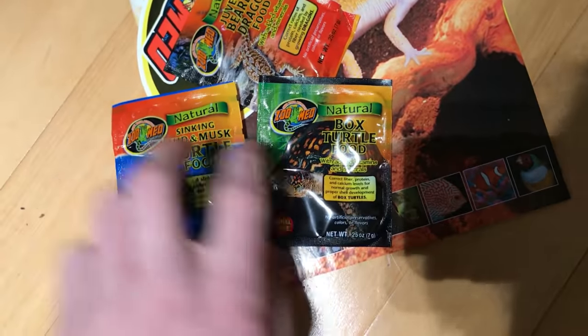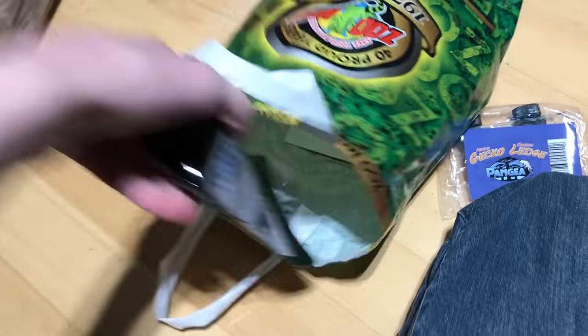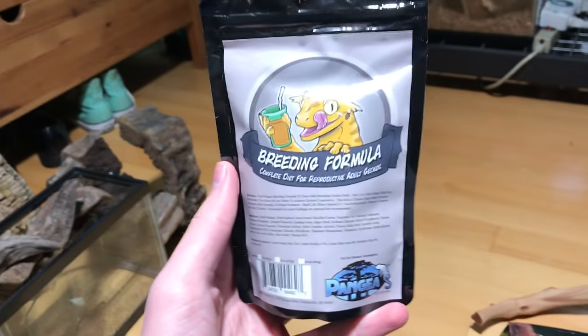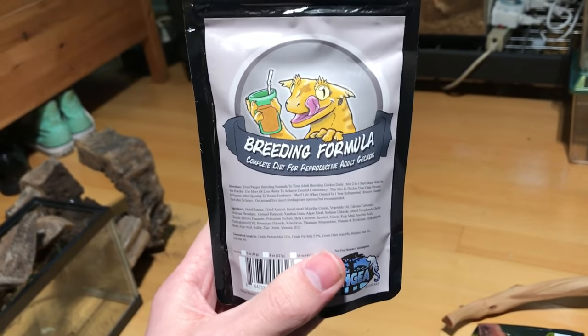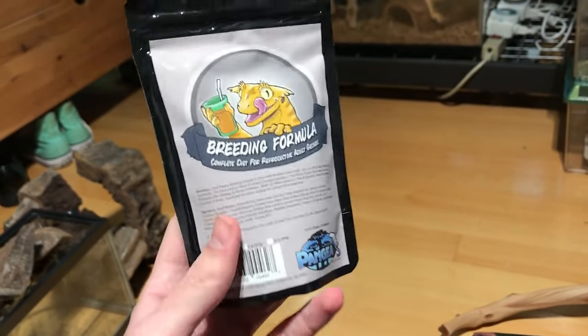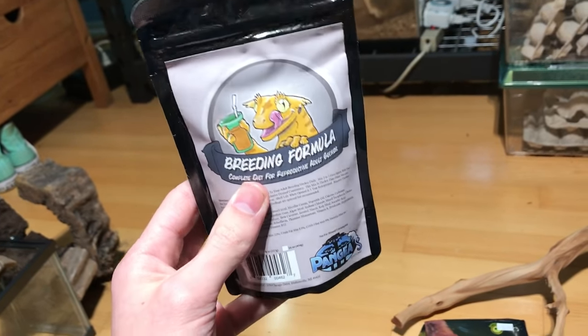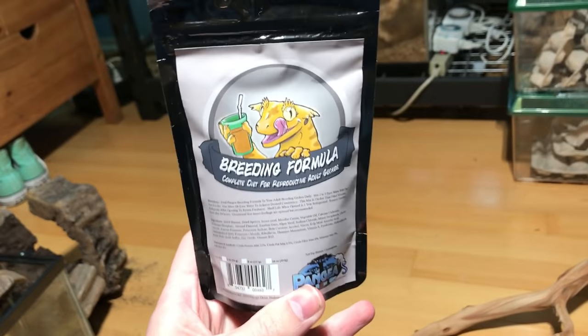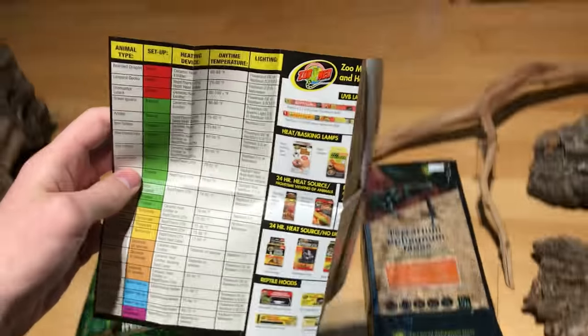Thankfully enough, I actually have both of these and an adult bearded dragon, so these will actually get to go to use. Also in the Zoo Med bag we have a free sample of Pangea's new breeding formula, Complete Diet for Reproductive Adult Geckos. This was actually a handout from Alpha Geckos, who are vending at NARBC Arlington, so I will be doing a product review of this in exchange for the free sample.